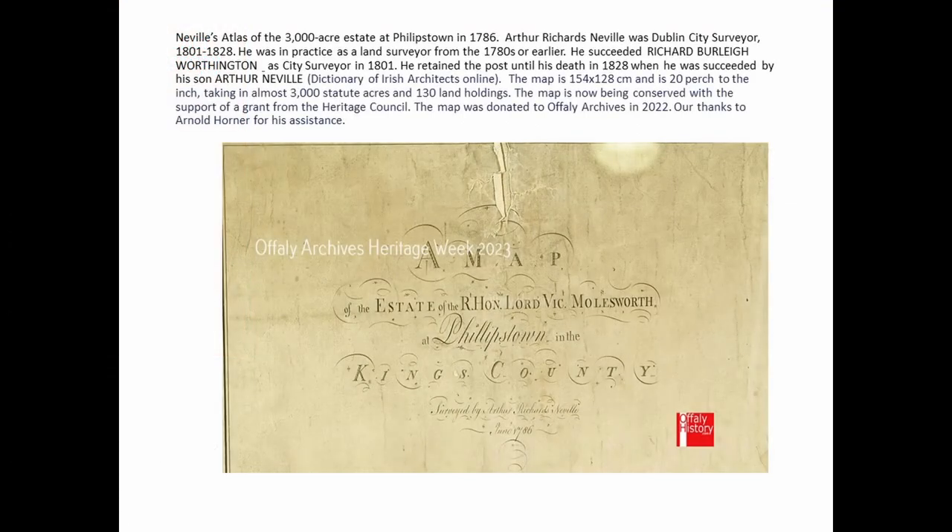The map itself is a large map, 154 by 128, 20 perches to the inch, and it covers about 3,000 statute acres, referring to 130 land holdings on the map itself. The map was prepared for the Fourth Lord Molesworth, whose family owned the town of Phillipstown and district, and was prepared by Arthur Richards Neville in 1786.